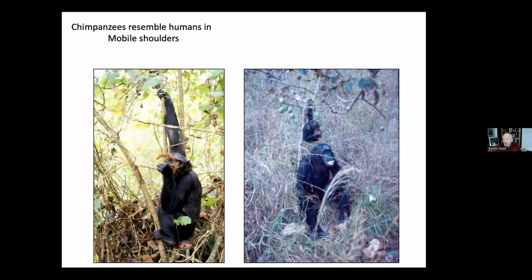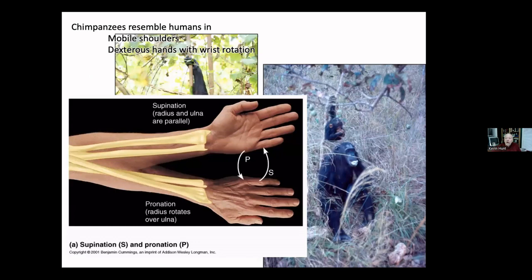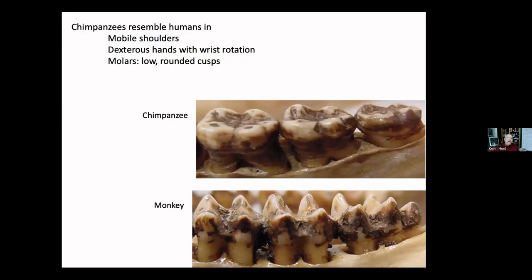Chimpanzees have dexterous fingers, although their thumbs are small so they don't use opposability that much. They also have good wrist rotation, which is unusual. If you look at this infant here, you can see that her palm is facing backwards — they have the ability to pronate and supinate, or rotate, the wrist.